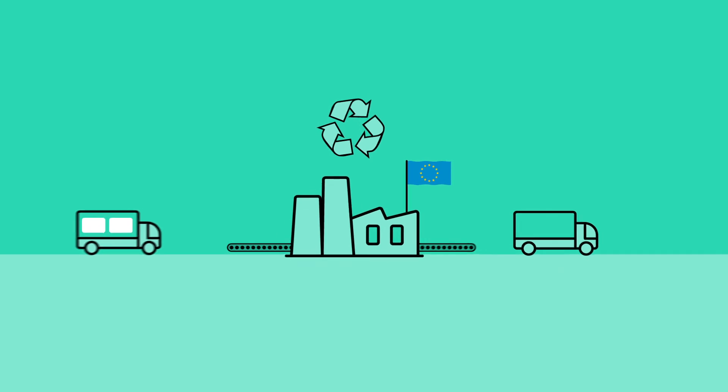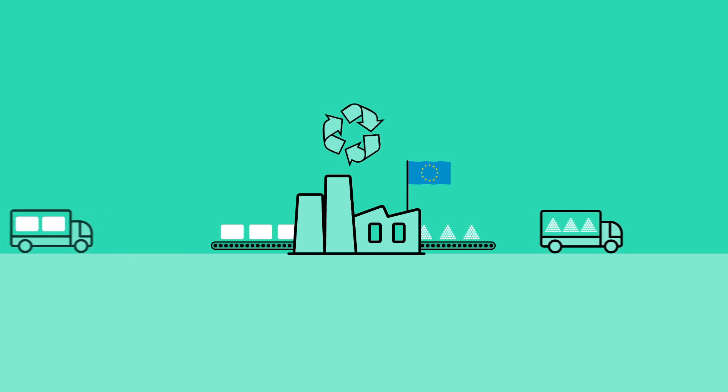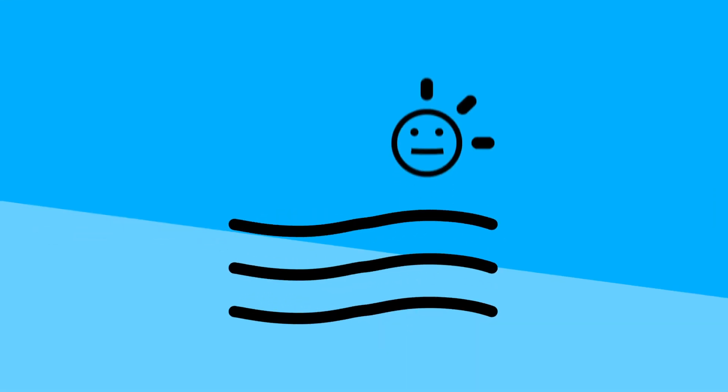Smart Packaging Europe supports a more sustainable, circular economy in Europe, with a lot better collection and recycling everywhere. That way we can use EPS packaging to protect the things that are important to us, including the environment.